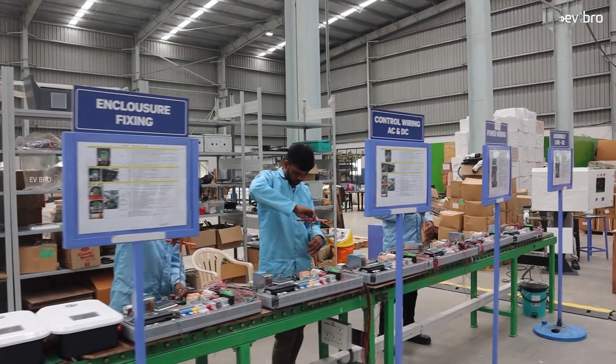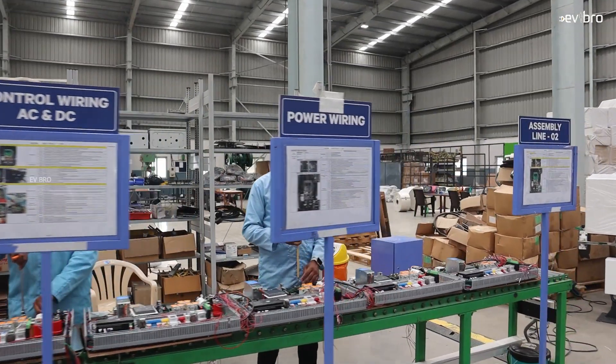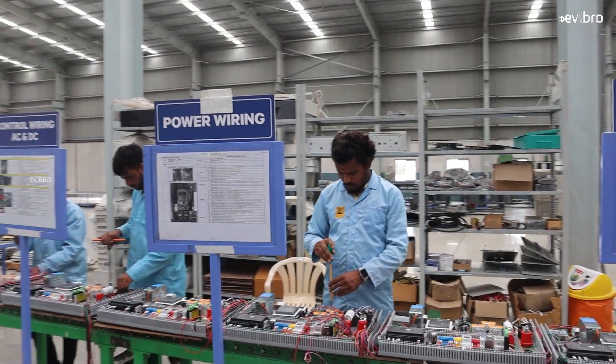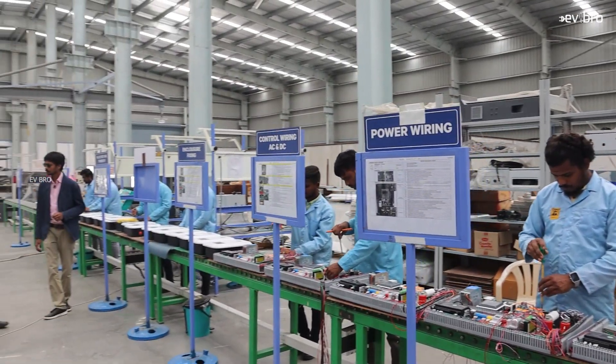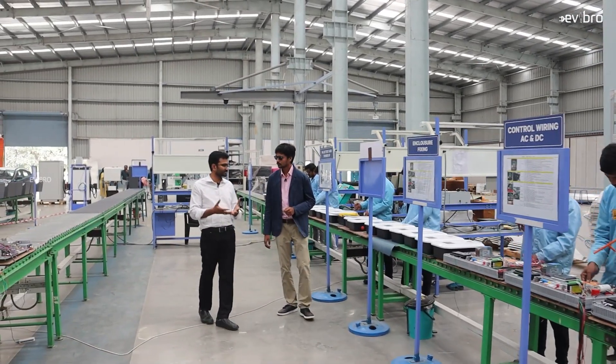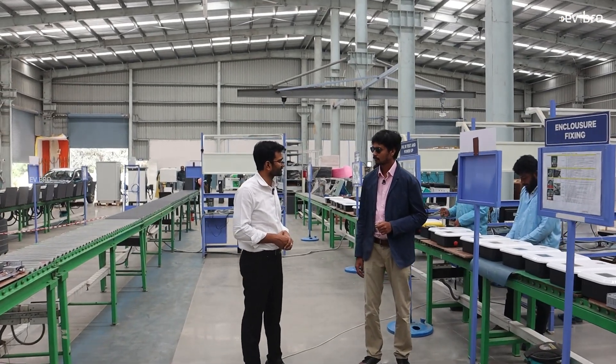We also supply to high-rise buildings like Prestige Constructions. We want to address the charging problem in different areas of the market. Apartments is one of them, because you need to have good access to charging infrastructure in apartments as well.